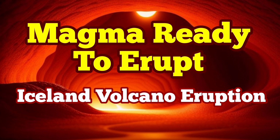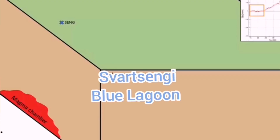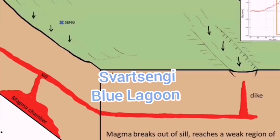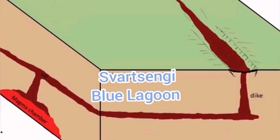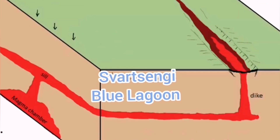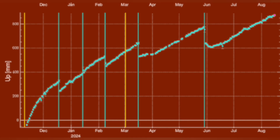When magma accumulates under the Svartsengi volcanic system in the Reykjanes Peninsula of Iceland, it raises the land. We can measure this land rise by measuring the distance between sensors we place on the ground and satellites orbiting Earth in geostationary positions. Practically, we can measure this through triangulation.